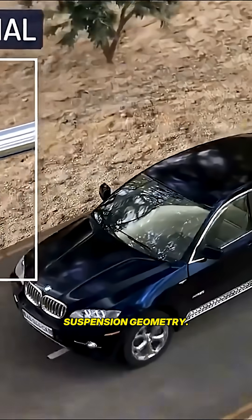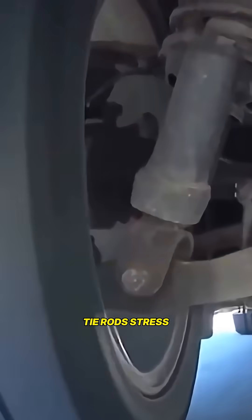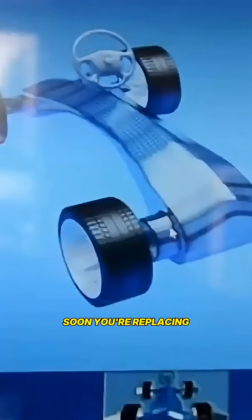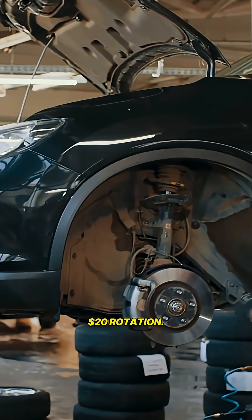Uneven tires mess up suspension geometry. Bad geometry stresses tie rods. Tie rods stress ball joints. Ball joints stress wheel bearings. Soon you're replacing $300 to $800 worth of parts.